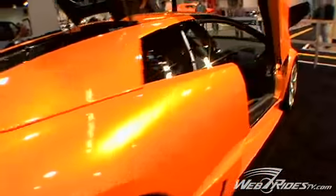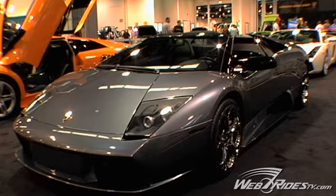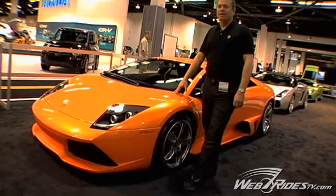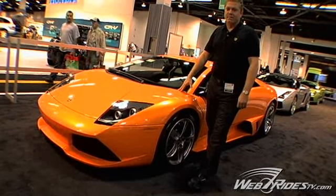The LP640 differs from the outgoing Murcielago in that this car has 640 horsepower, as compared to the old Murcielago's 580 horsepower. The car now has an option of carbon ceramic brakes, which is a $13,000 option. Every car we've ordered this year will have that option because it's actually needed considering the speed that the car is capable of.